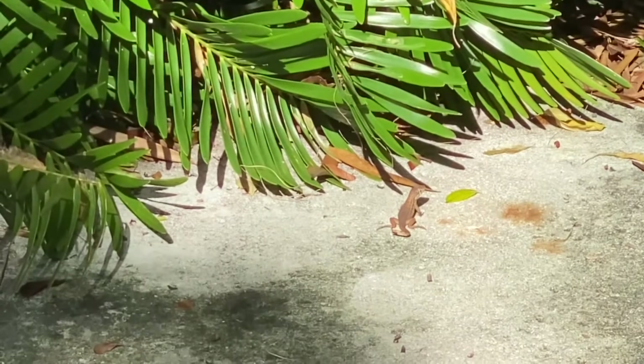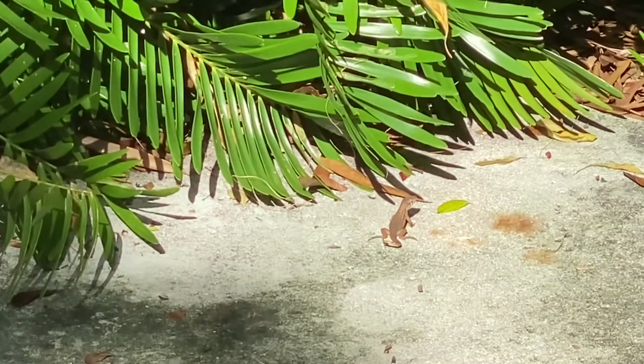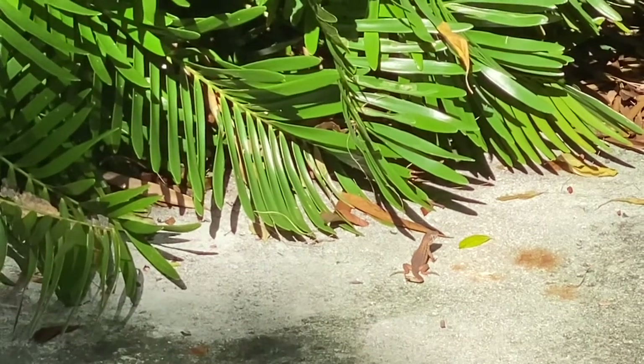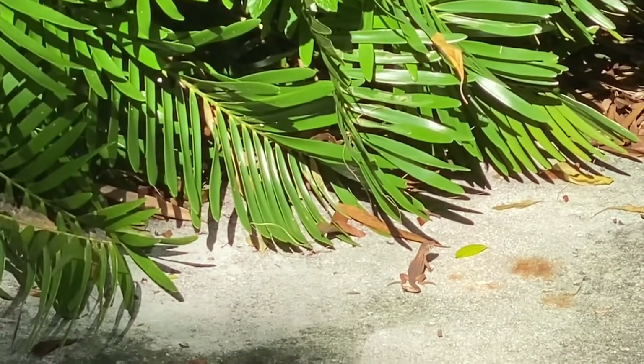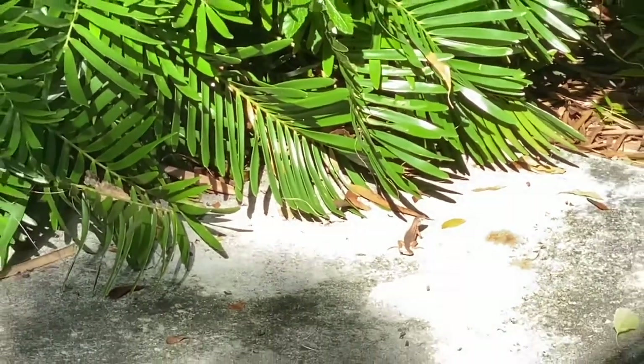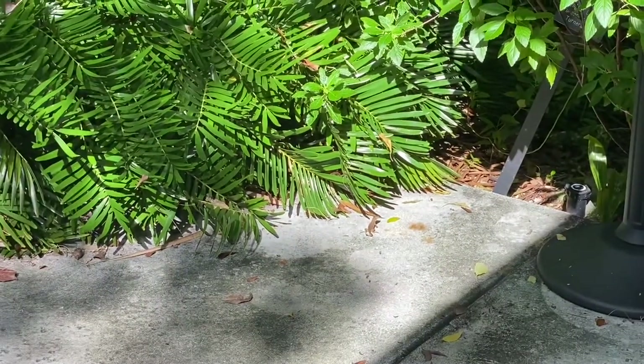They're actually an invasive species. They're originally from the northern Bahama Islands and were brought to Florida to control pests on sugar cane plantations up on the mainland back in the 1940s. So they've been here for quite a while now.